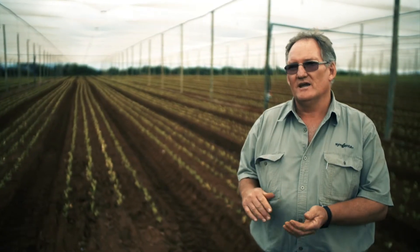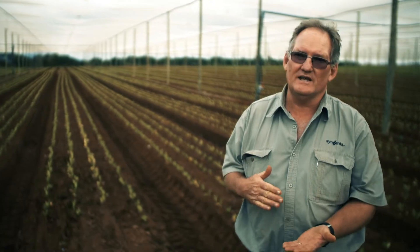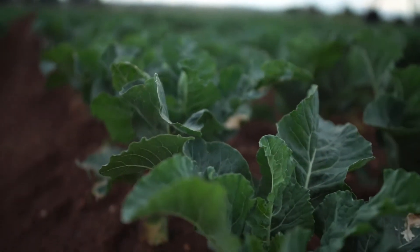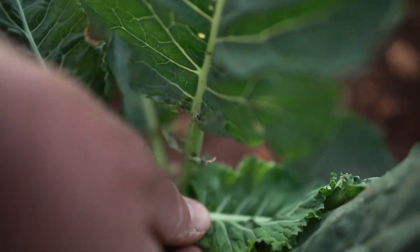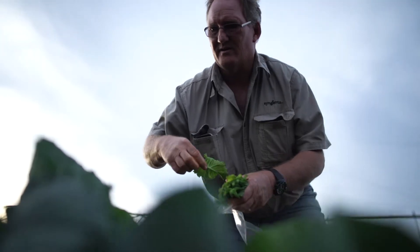After planting, in a span of about two to four weeks, we take our first leaf samples. The leaves will give you an indication of what they can absorb from the soil. The correct way of sampling leaves is to take the second leaf from the bottom.